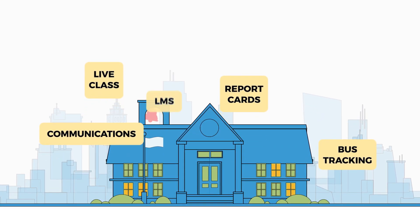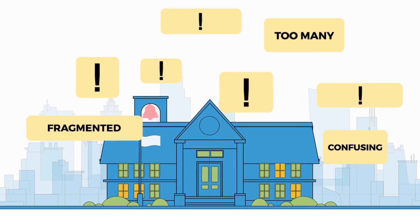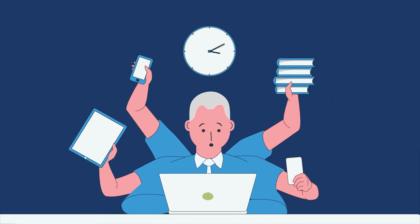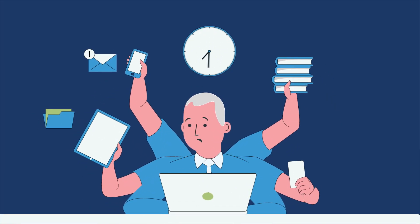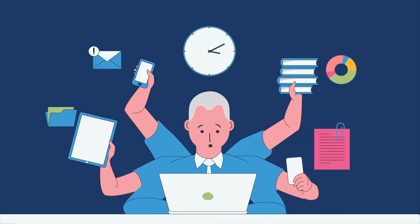For many years, schools have been working with fragmented and inadequate systems. Using multiple software for day-to-day processes has made it difficult to manage the school's administration, teaching practices and student growth.